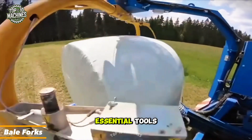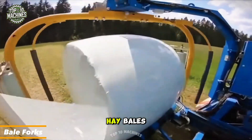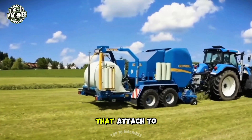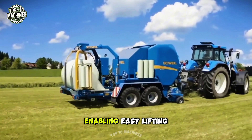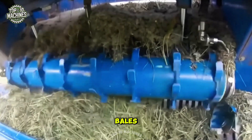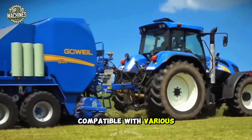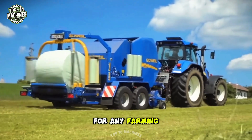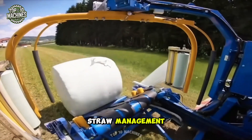Bale forks are essential tools for transporting large hay bales. The TDD series from Govmak and Jima features strong prongs that attach to loaders or tractors, enabling easy lifting and relocation of bales. Compatible with various bale sizes and shapes, these forks offer flexibility and reliability for any farming operation involving hay or straw management.